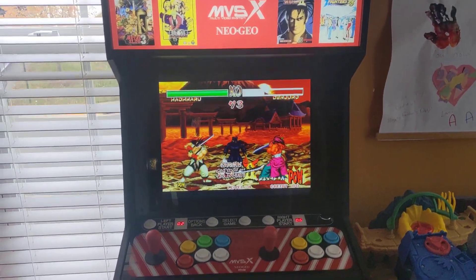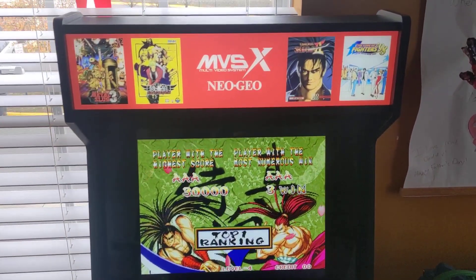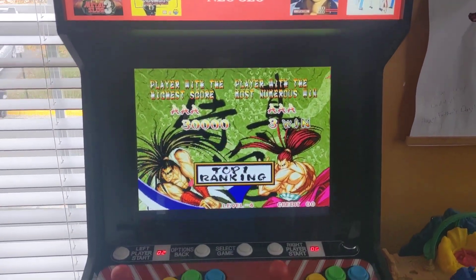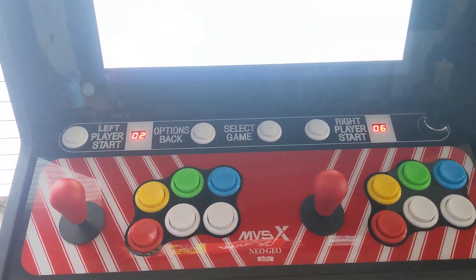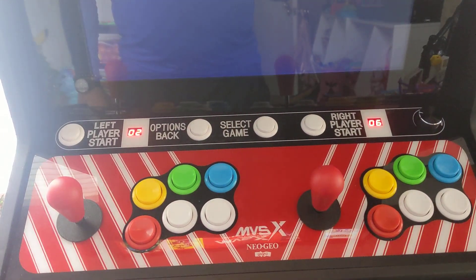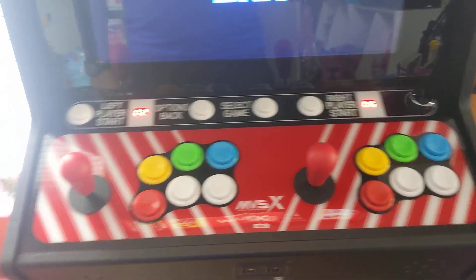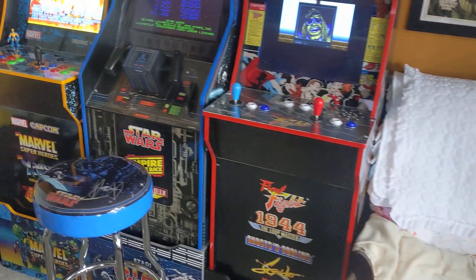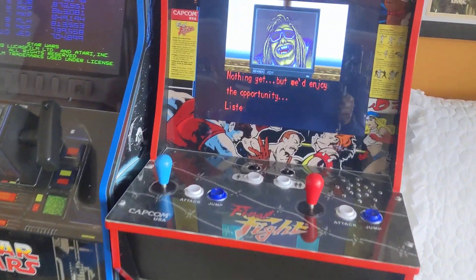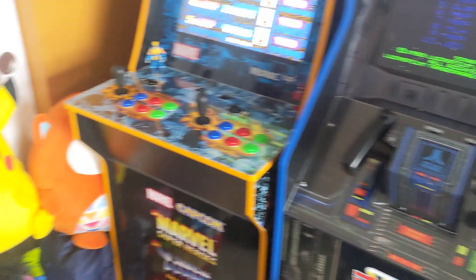We got our MVSX today — wasn't expecting it, it just showed up on the step, FedEx delivered it. The control panel is great. I haven't gotten too deep into the fighting games to see about any lag, but as far as the quality, there's no need for an overlay like my Arcade1Up. I notice that they have flat panels, flat control decks.